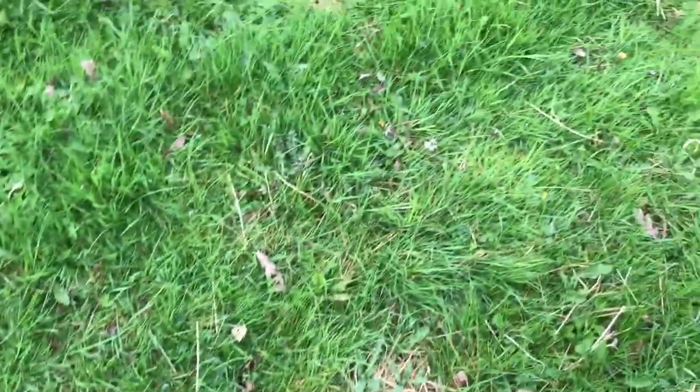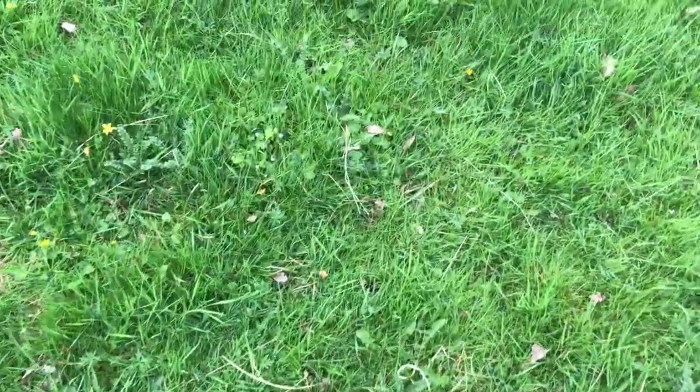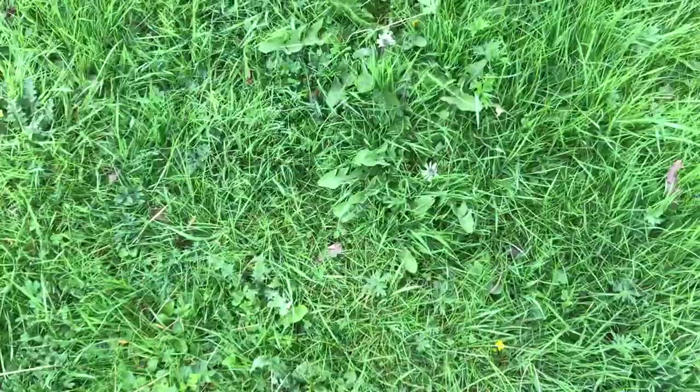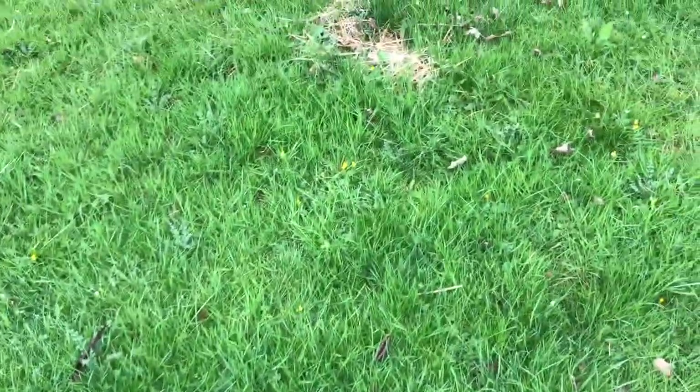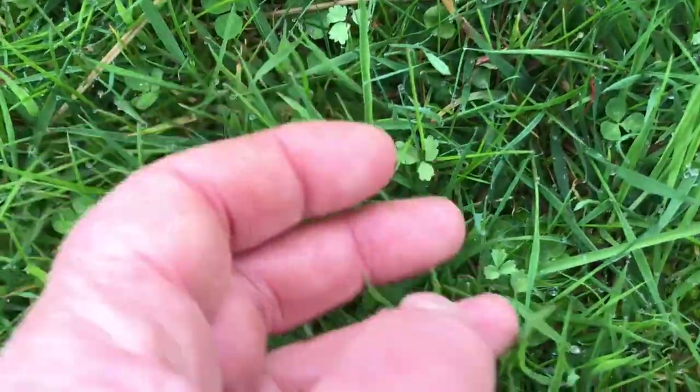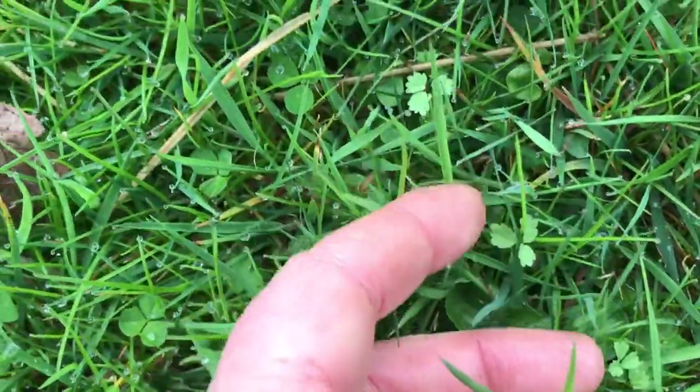I also saw - I'm not finding it right this second - some baby bird's foot trefoil coming up. And there's a whole series of clovers. I think I put several different clovers in my seed mix. But everywhere I'm looking I'm seeing the salad burnets.